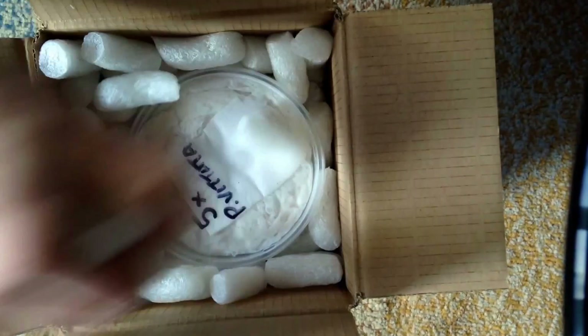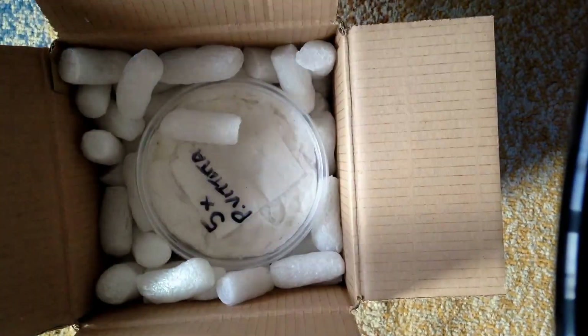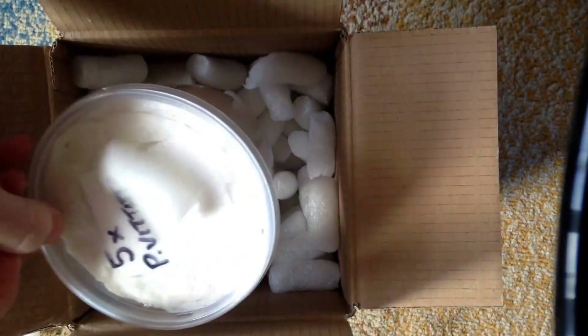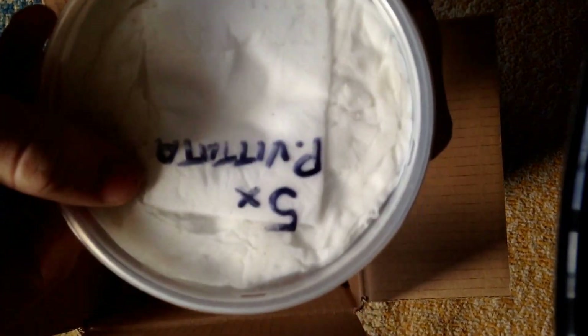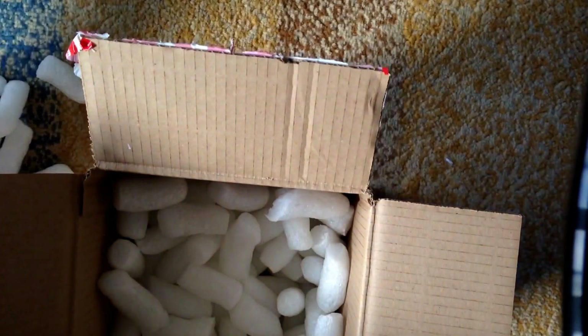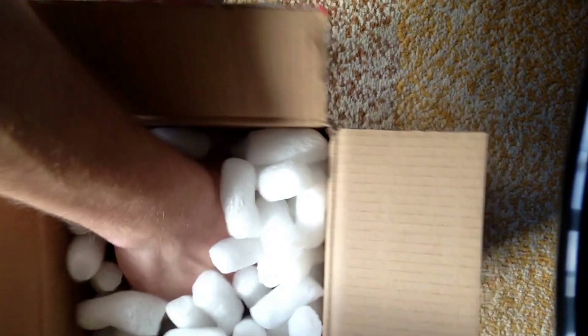Well packaged, as always, and with a nice big tub by the looks of it. I got a colony of Brachypelmas from him last time in a nice tub. And this time it's Poecilotheria vittata — the ghost ornamentals for those who don't like Latin. Double check there's nothing left in the box.